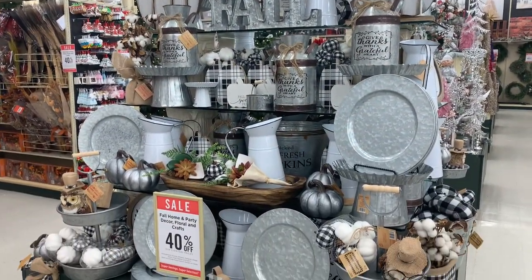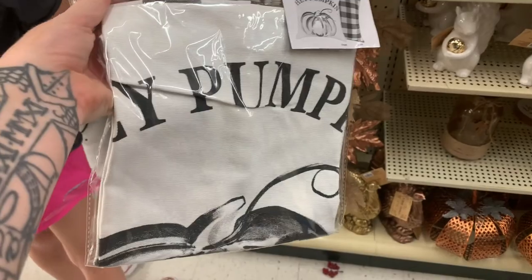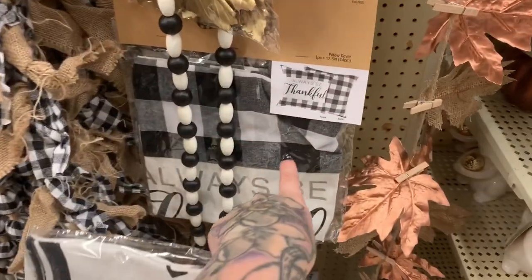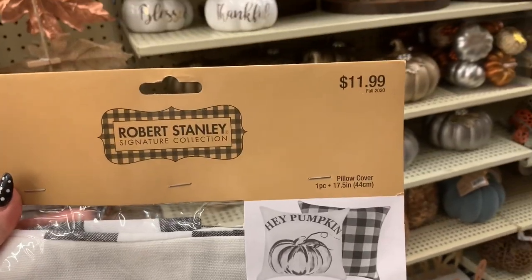This is like the buffalo check silver display centerpiece they have — this is so pretty. They also have pillowcases, which is really nice if you have a pillow. One says 'Be Thankful' and this one says 'Hey Pumpkin' — I'm liking this one. They're $11.99.